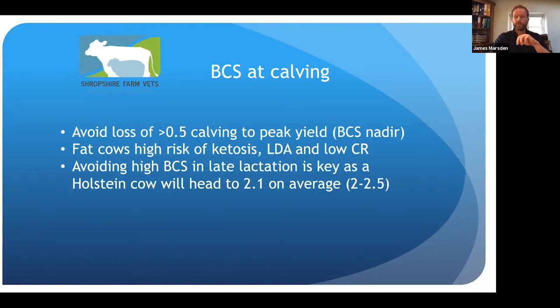Most cows have a genetic target for where they fall after they calve. They tend to produce a lot of milk and it takes a couple of weeks on average to start eating enough to support energy requirements for producing milk. During that time they burn some body fat and head down to a target body condition. Research shows the average drop is to about 2.1 internationally. Most of our herds, we'll see cows fall to between two and two and a half, at peak lactation between 60 and 90 days. That tells us we don't want a cow calving much above two and three quarters if we can help it.